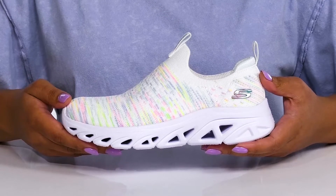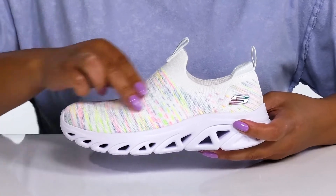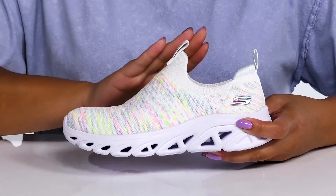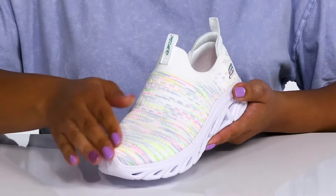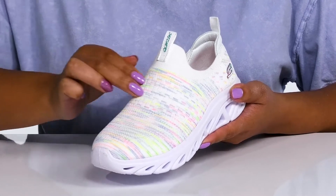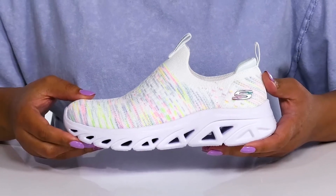Let your child enjoy elevated comfort with these sneakers by Skechers. They feature a textile upper that has a sock-like construction with a stretchy collar for easy slip-on and pull loops at the tongue and back of the ankle to assist them with on and off. They have a fabric knit design that is breathable to keep their feet nice and cool, with bright and multiple colors to give them a cool sports style they're sure to love.